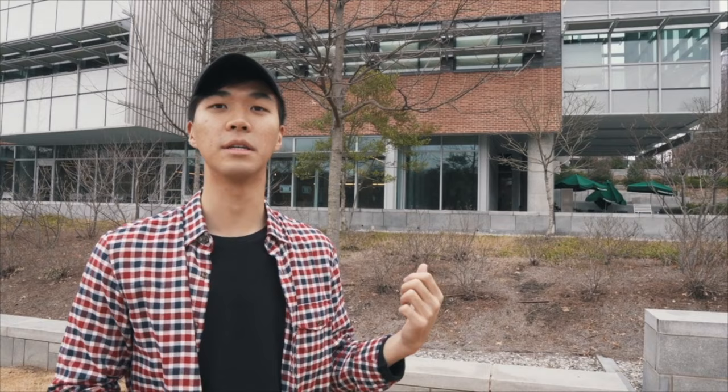So behind me is our first stop and it's actually one of my favorite buildings — it's the Clough Undergraduate Learning Commons, or the Clough for short. Let's go inside.